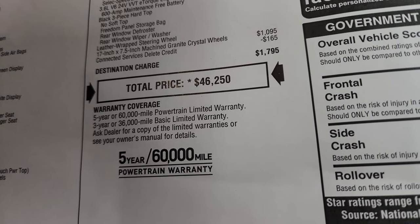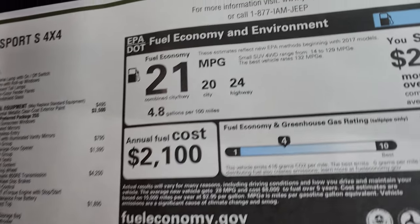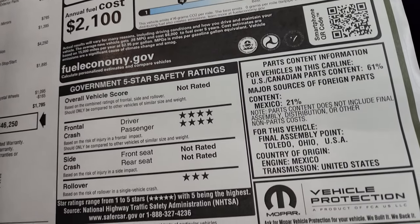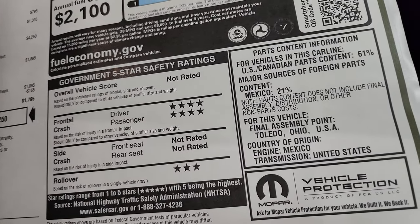The warranty is three-year/36,000-mile bumper-to-bumper and five-year/60,000-mile powertrain. Fuel economy is 24 highway and 20 city for an average of 21 miles per gallon, and the sticker also shows fuel economy and safety ratings.